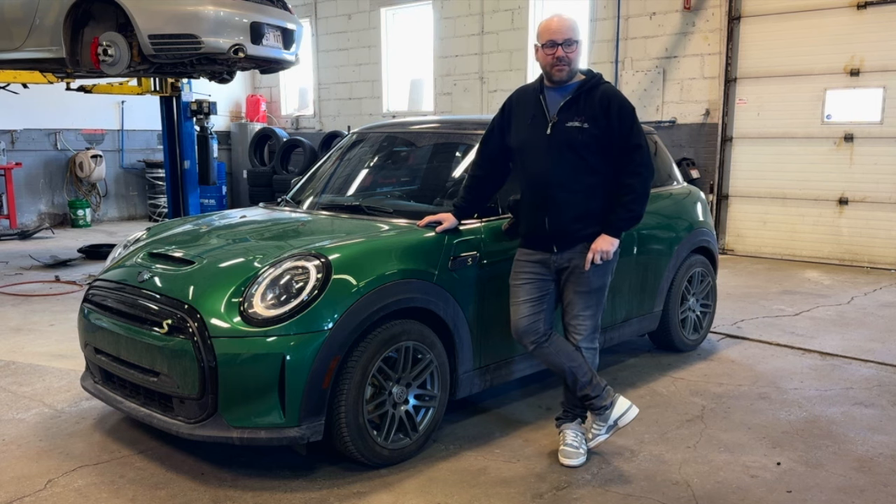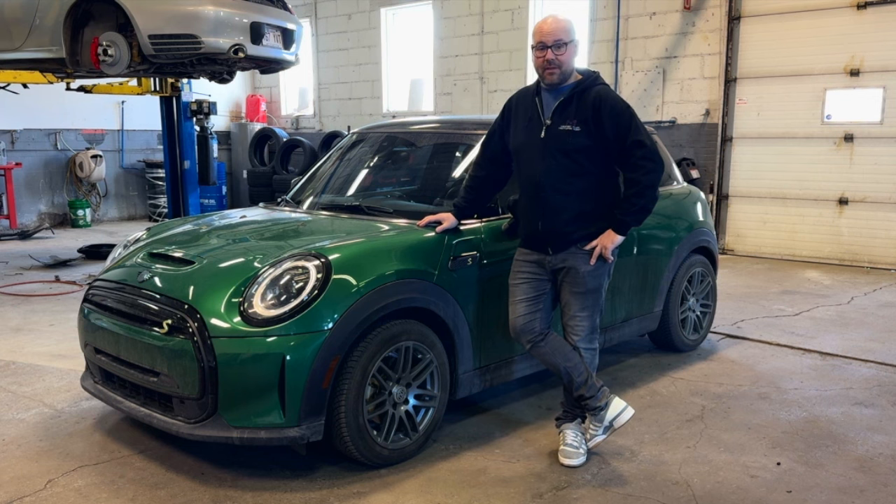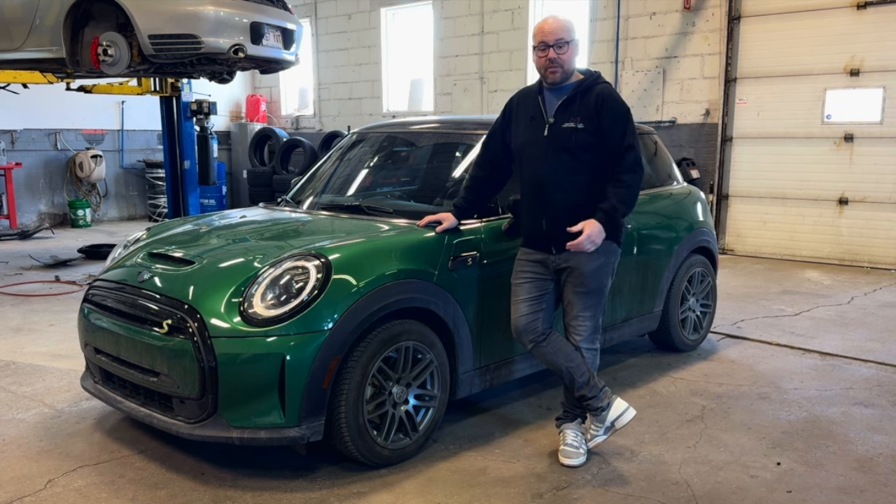Hello and welcome back to Simply Gregster EV. Today we have my 2023 Mini Cooper Electric, and the question I get asked often is: how fast do EV batteries degrade, especially within that first year? This is something I get asked by friends, family, and even customers here at our shop. So today we're going to go through that.